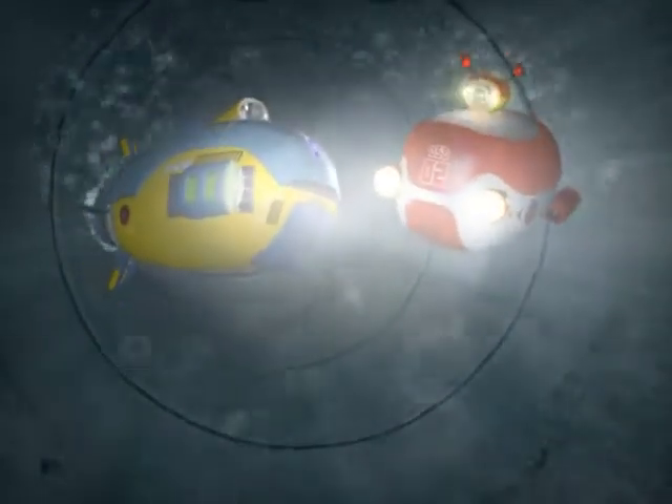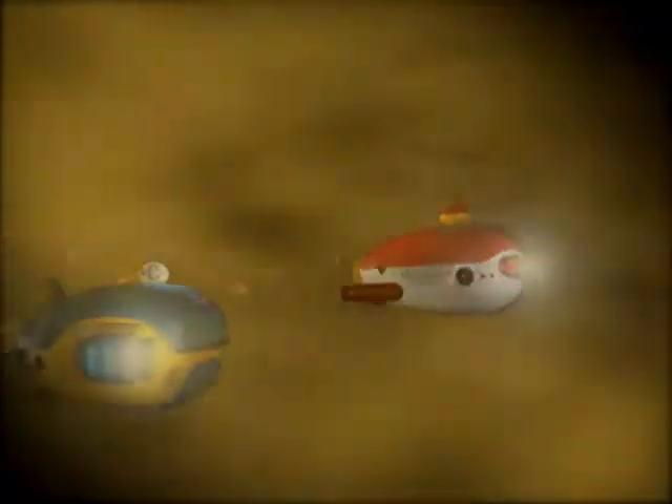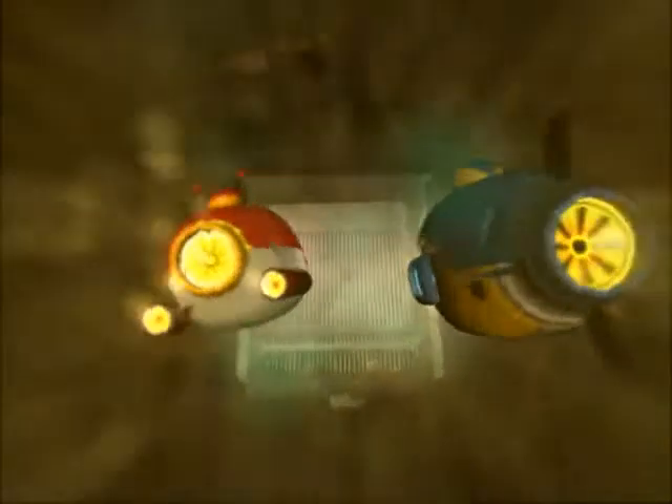I'm all set. Are you ready? Yes, but I'm a bit nervous. Ease up, it's gonna be fun. Okay. Look ahead — this is the mechanical screen used in preliminary treatment. It filters out large solid wastes.